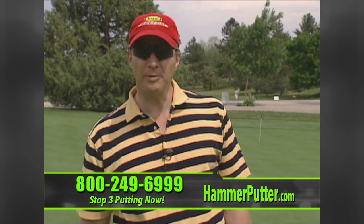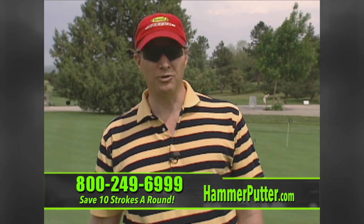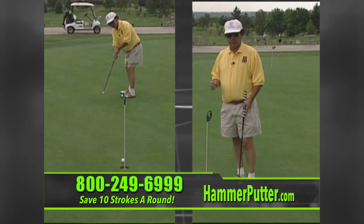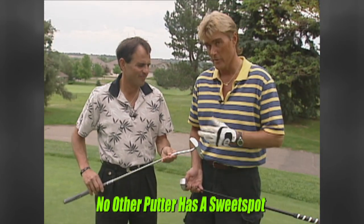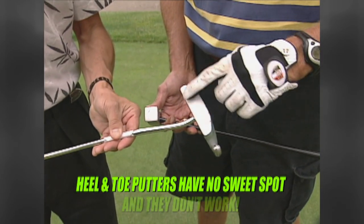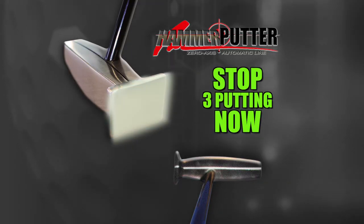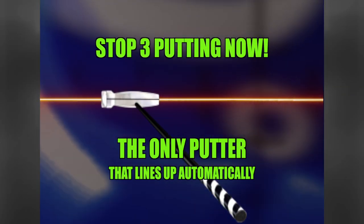This putter eliminates a lot of the variables in your putting. Just lay the club behind the ball on the line you want to putt, and you're all set up. As soon as you start the backswing, it's like a pendulum — it carries right through and takes all the effort out of it. As for the sweet spot on traditional putters — with heel-to-toe weighting, somewhere in there there's a sweet spot, but you can't even tell where it is. The new Hammer Putter is the only putter with no heel, no toe, and the first all-sweet-spot — designed to putt directly on the putting line every time.